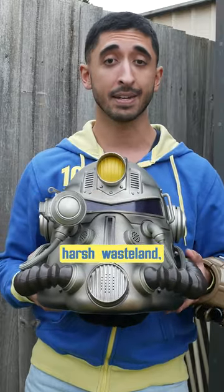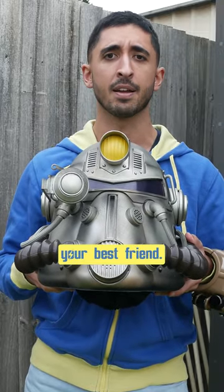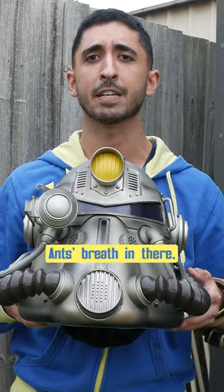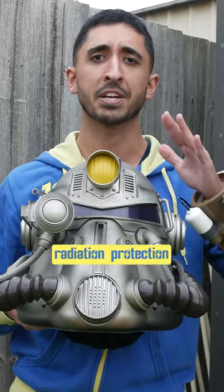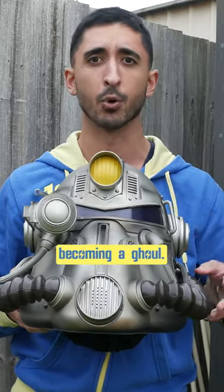However, in this harsh wasteland, radiation exposure is inevitable, so Power Armor really is your best friend. It might be clunky and as hot as fire ants' breath in there, but the radiation protection it provides will help stop you from kicking the bucket, or worse, becoming a ghoul.